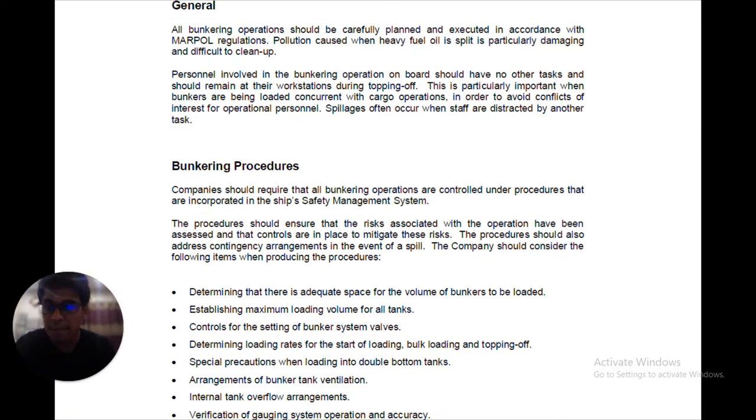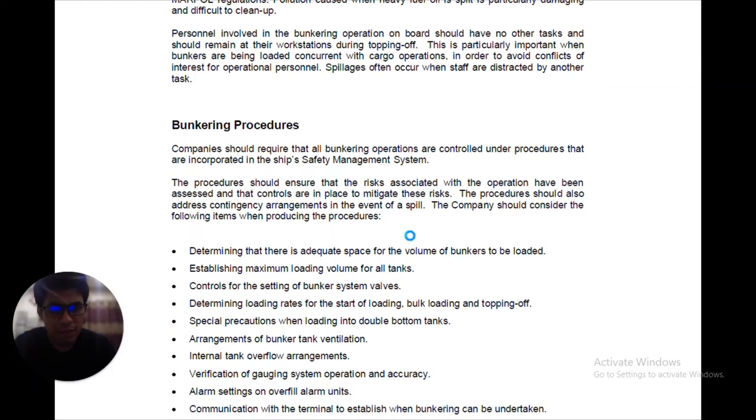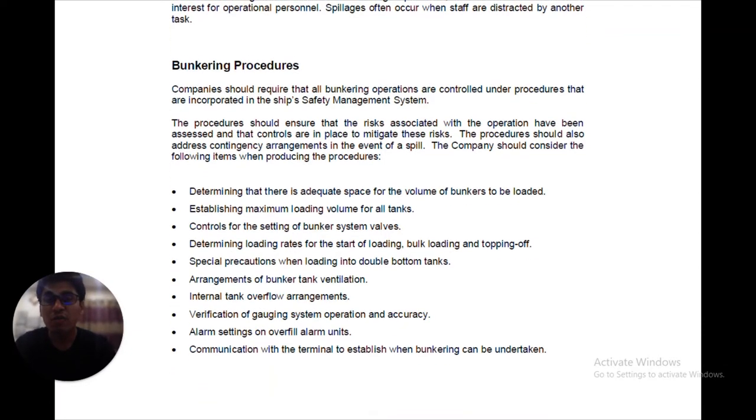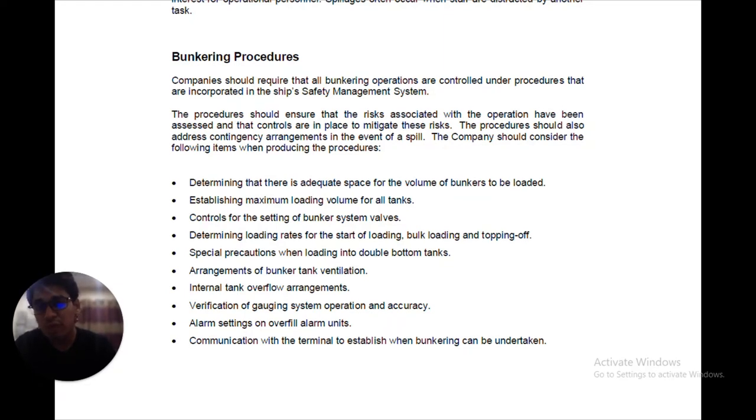Now let's discuss the bunkering procedures. Companies should require that all bunkering operations are controlled under procedures incorporated in the ship's Safety Management System, that is the ship's SMS. These procedures should ensure that the risks associated with the operation have been assessed and that controls are in place to mitigate these risks. The procedures should also address contingency arrangements in the event of a spill. The company should consider the following items when producing procedures before carrying on bunkering operations.